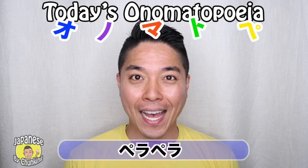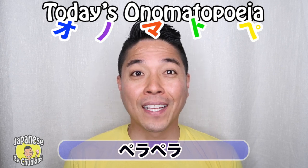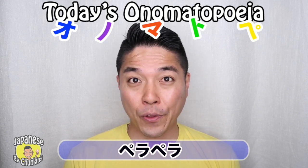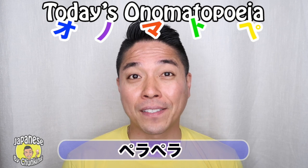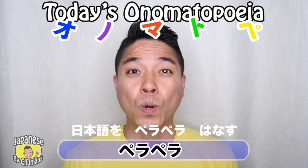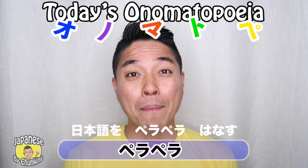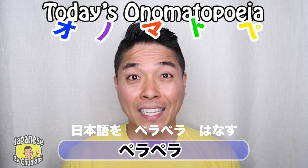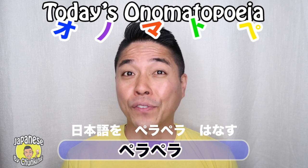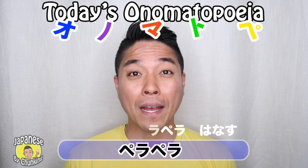Today's onomatopoeia word is Pera Pera. Nihongo wo pera pera hanasu — this means you speak Japanese fluently. Nihongo wo pera pera hanasu.